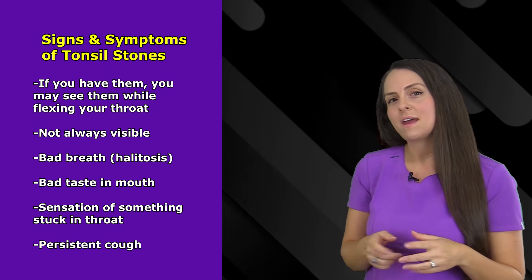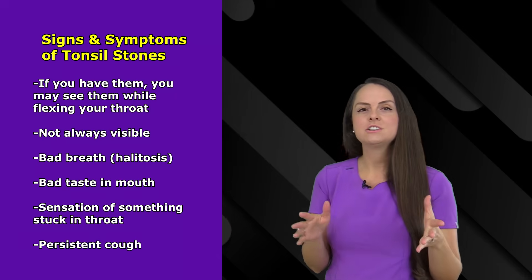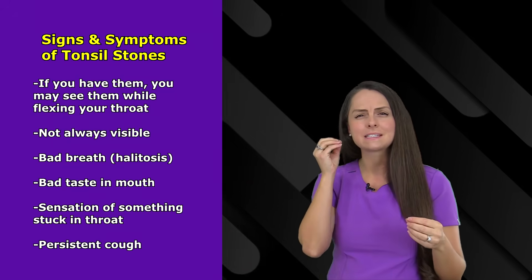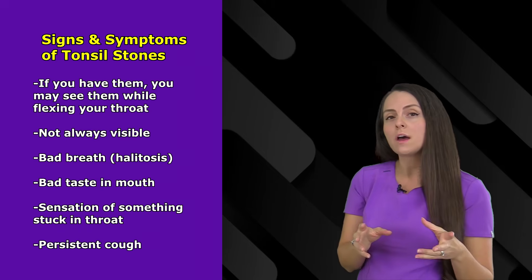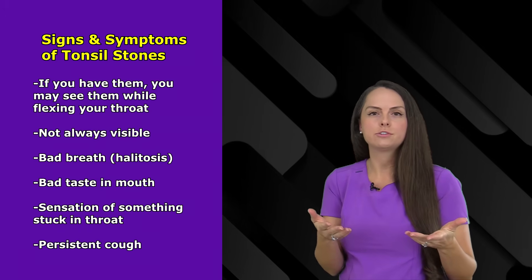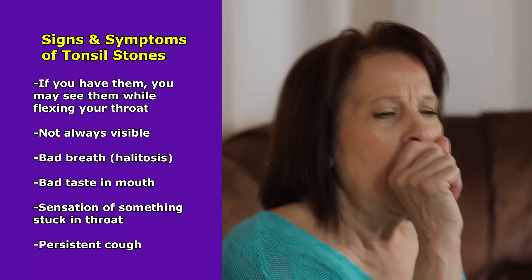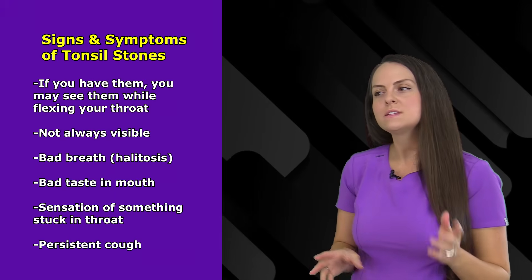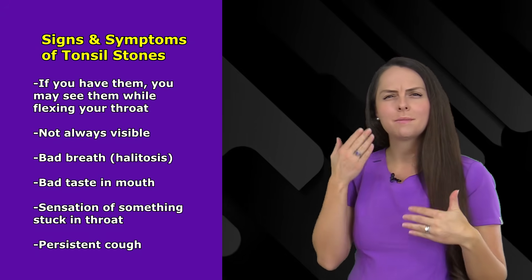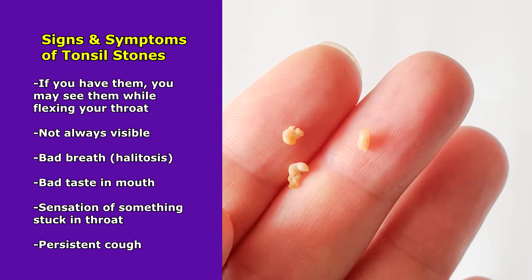Now, some subtle signs and symptoms that you may have tonsil stones include halitosis, which is a fancy term for bad breath. In addition, you may have a bad taste in your mouth all the time — it just feels like it's in the back of your throat — or when you go to swallow it may feel like you have something stuck in your throat, and this is particularly true if you have a large tonsil stone. In addition, you may have a persistent cough that just doesn't go away. Sometimes when you cough, parts of that stone can actually break off, so you may feel like something's in your mouth and you go to look and you see this white yellowish substance.